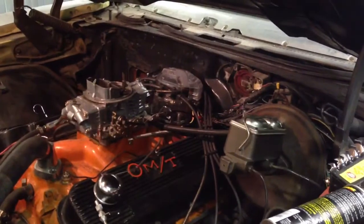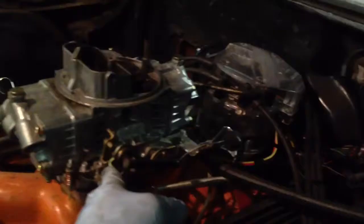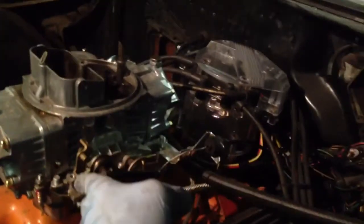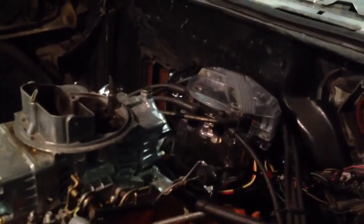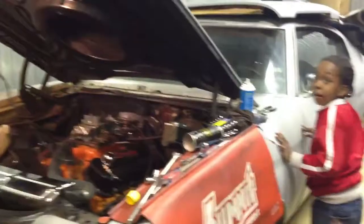Okay, go ahead mama, try to start it. Yeah! There you go baby, look at your Chevelle! Look at your Chevelle — see your Chevelle, baby!